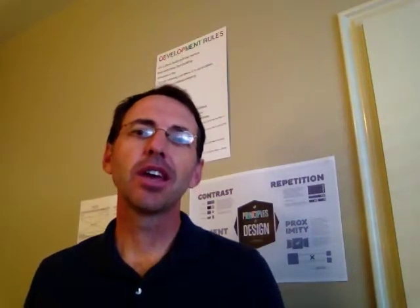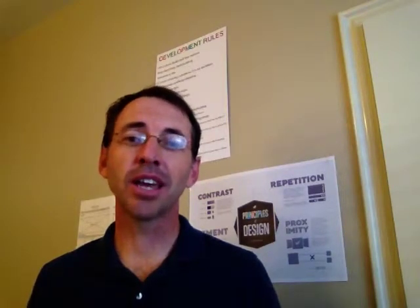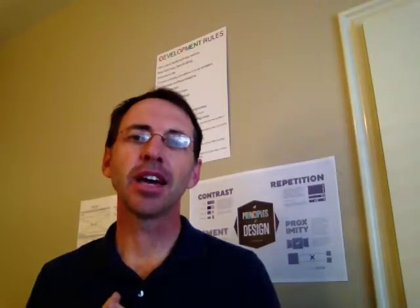Here at IDX, we focus on basically three things to bringing you a great real estate website. We use beautiful website design, we do great IDX integration, and we tie all that together with some of the best CRM, or Customer Relationship Management software, that exists.